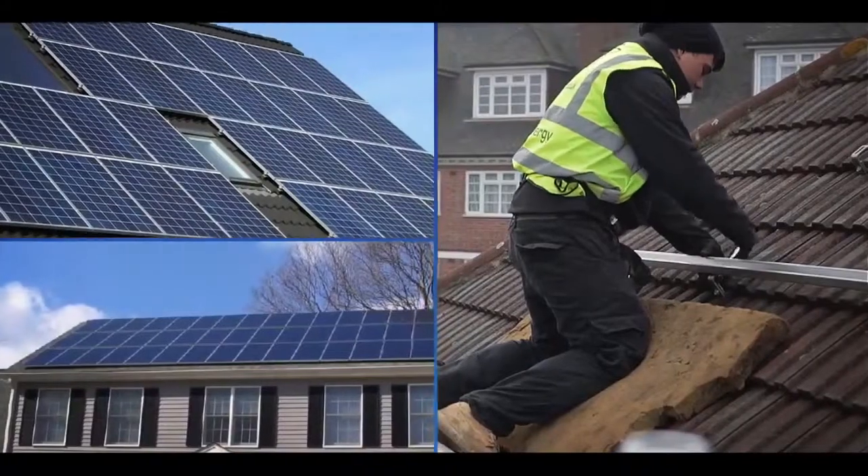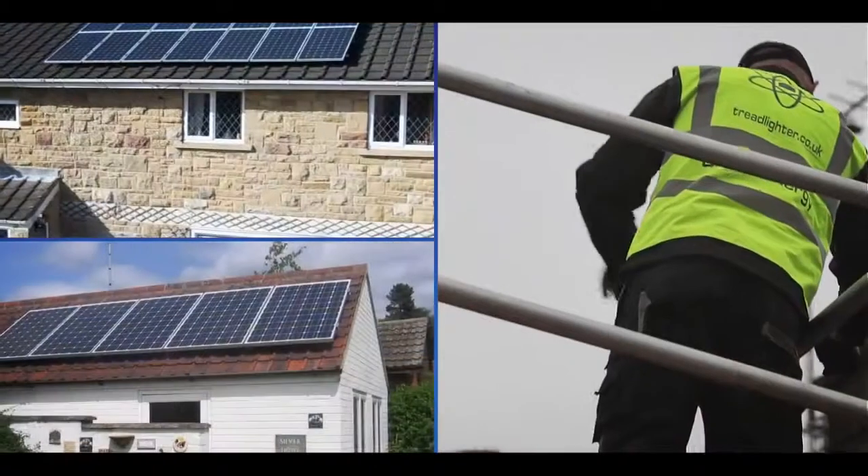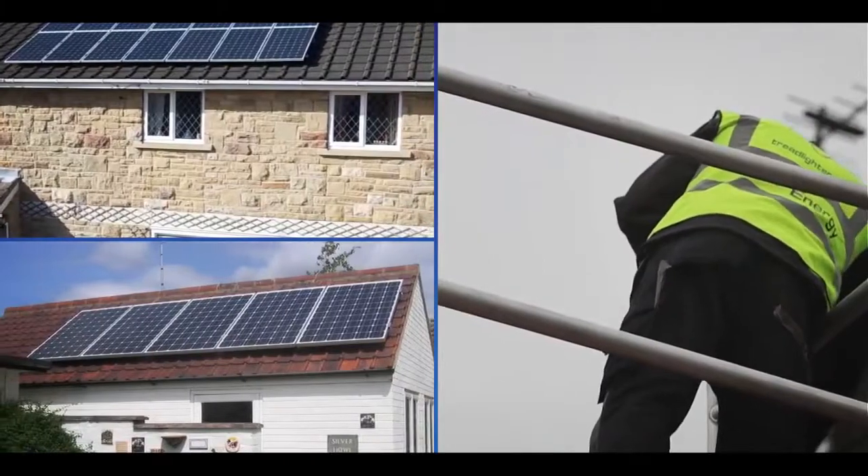Are you thinking about installing solar PV panels at your home? Producing your own electricity from solar panels is not only great for the environment, but it can also save you money in the long term thanks to the feed-in tariff, and it can protect you from rising electricity bills. But the decision to install solar PV panels on your home is a big one, and it can be nerve-racking when you've never seen how it's done.